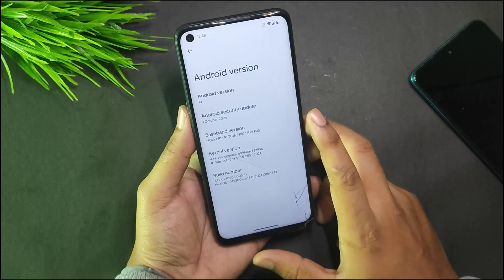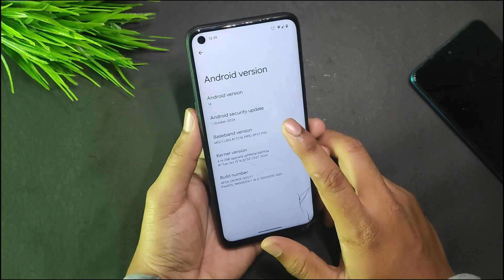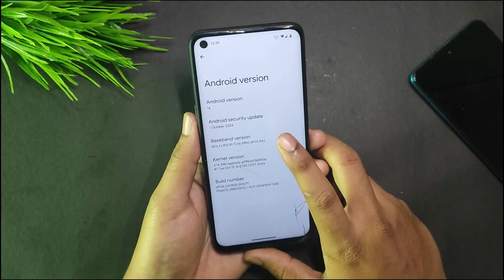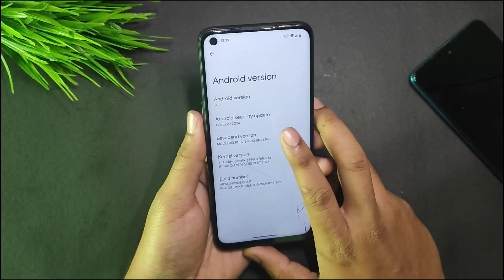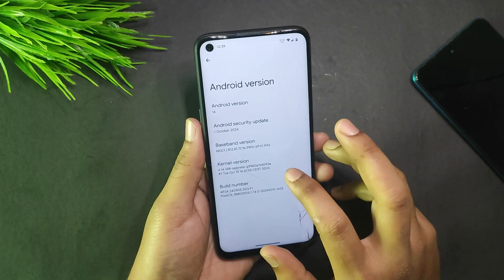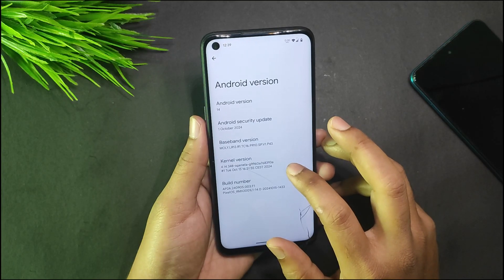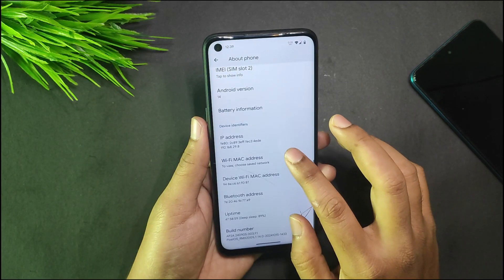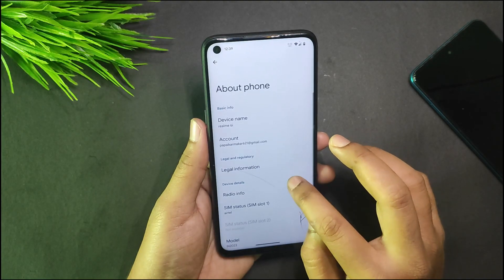This is Android 14 and this is most probably the last Android 14 build. The build date is 19th October, the kernel version is dated 15th October, and the security update is of 1st October. The kernel used in this ROM is the 4.14.348 OpenLA kernel — the latest is around 355, though I'm not sure.